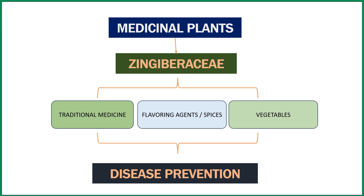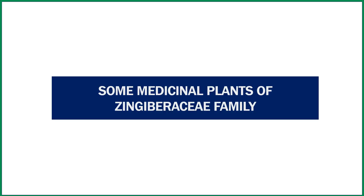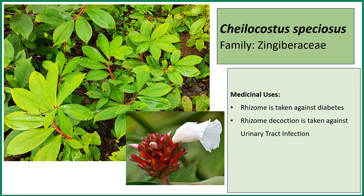This is Costus speciosus, also known as the insulin plant. The name itself indicates its properties, as it is used against diabetes. The leaves are used, but the rhizome has more intense medicinal values. The rhizomes are eaten against diabetes, and the rhizome decoction is also used against urinary tract infections. This is an important plant found in all parts of India.